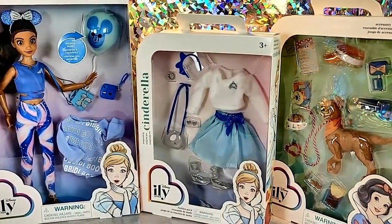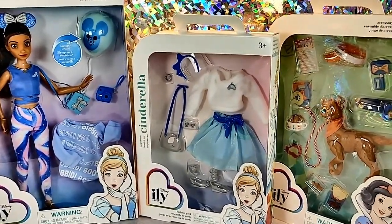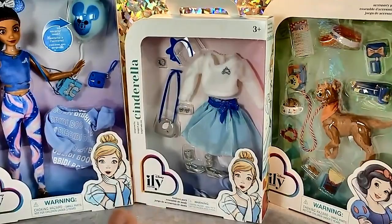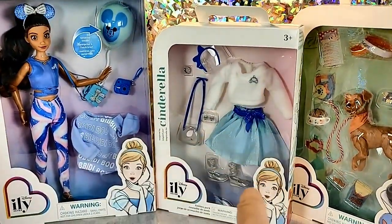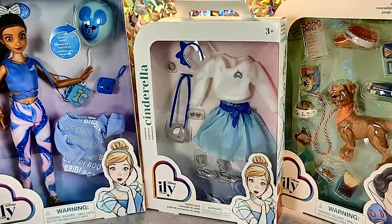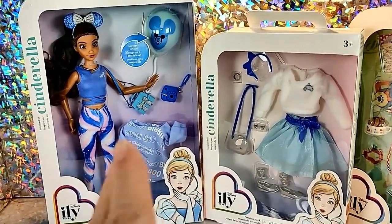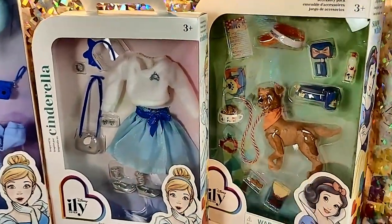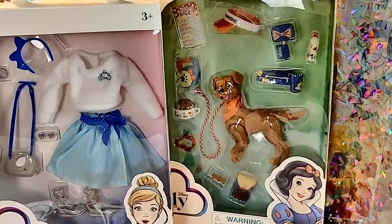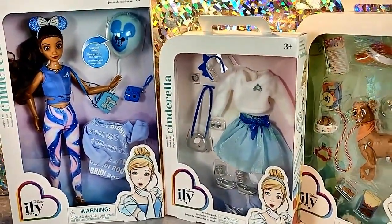I got these through Target last week. I think they still have them — when I was looking a few weeks ago, the outfits were $14.99 instead of $16.99, which is what they were costing at Disney. I was able to get the doll for 15% off, though I did have to pay full price for this pack at $16.99.